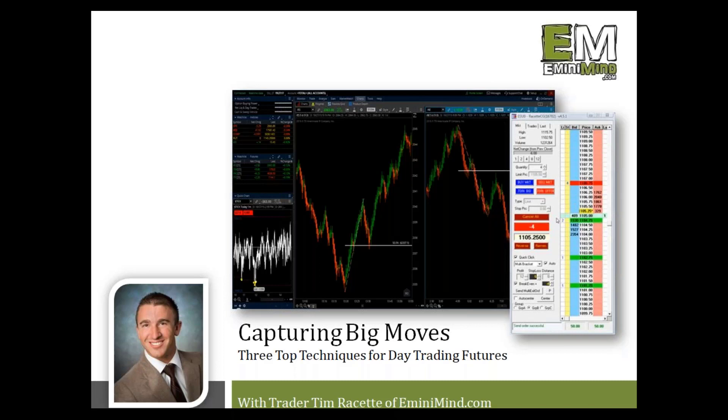Hey, thanks Dave. Thanks everyone for tuning in this afternoon. The topic that we're going to talk about in today's presentation is how to capture big moves. I'm going to walk through three of the techniques that I use specifically for day trading futures, but they can be applied to really any market and any time frame.